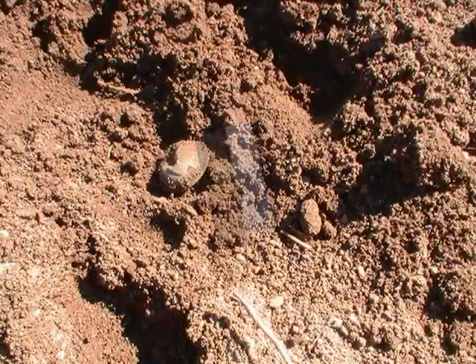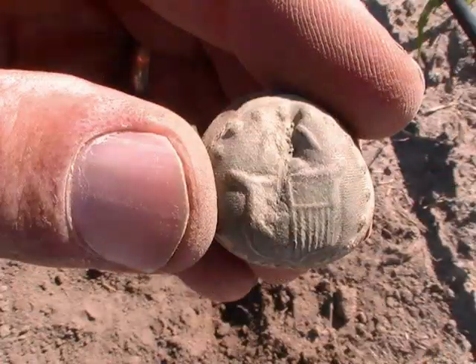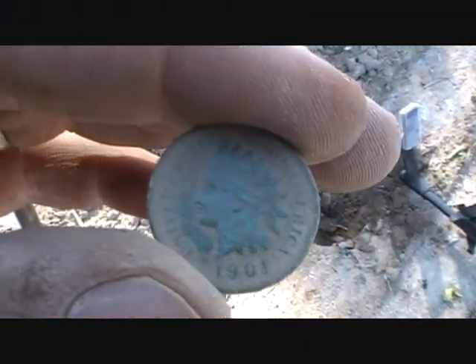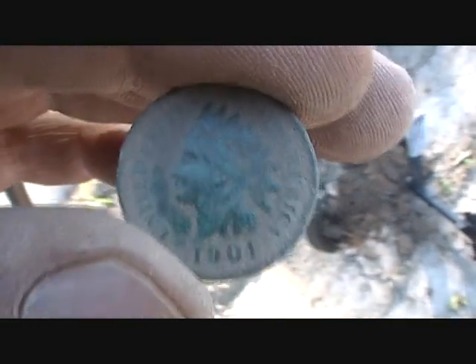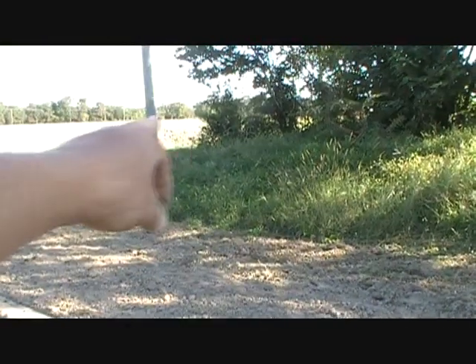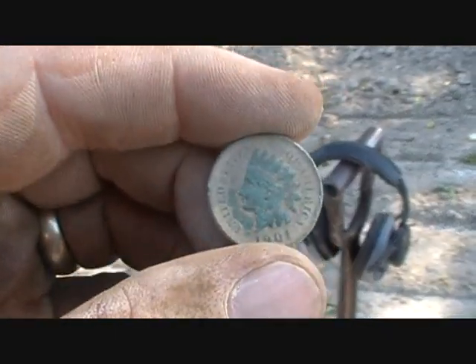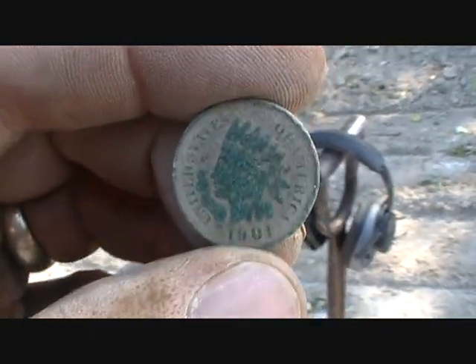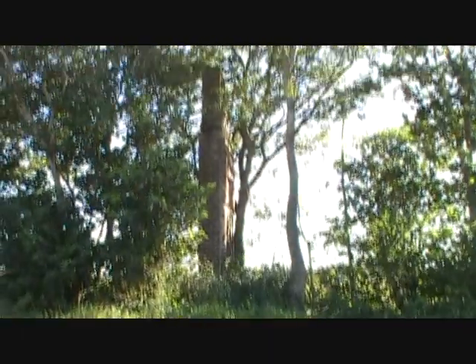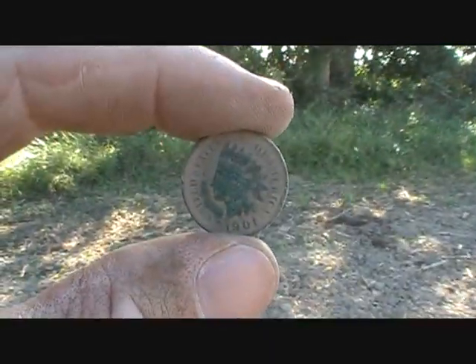West Virginia, 1901 Indian head — it was right here, three inches in the ground. The Deus hit it hard. That's a nice one, in phenomenal shape. I was just talking to Tim — he's never found an Indian head and it's his spot. He was hunting over here and I just happened to say hey — I wish he would have found it, I really do. I'd like to see him find an Indian head. Alright West Virginia, Tim, Harvey, and Dirty are on the other side — there's that old chimney. I'm just gridding, thanks for watching.